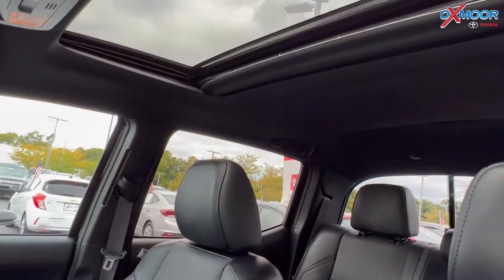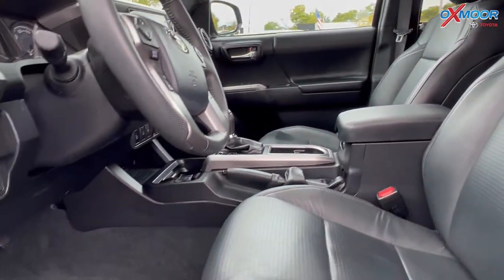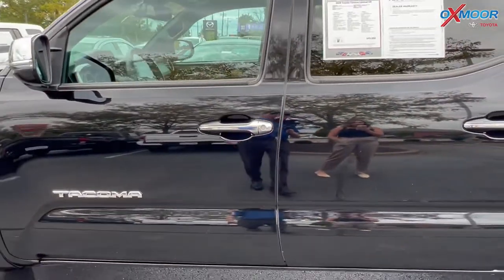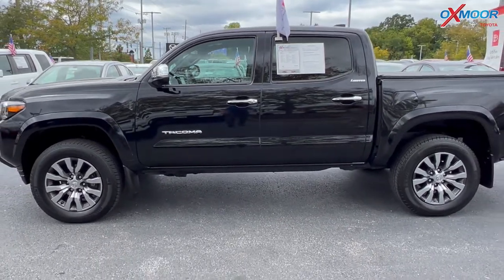There's a clean Carfax with one previous owner. That interior color is in a black leather. Mileage is 11,209 and the price is $49,000.